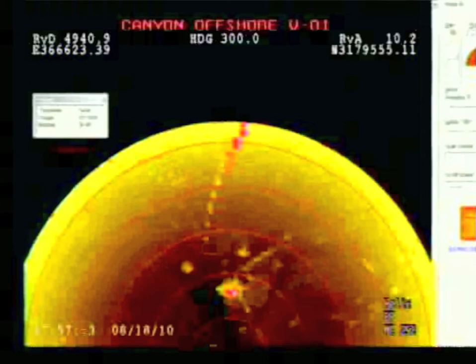Hi everybody. Okay, I need some help with this. This is an ROV that is offshore, canyon offshore. The coordinates are here.